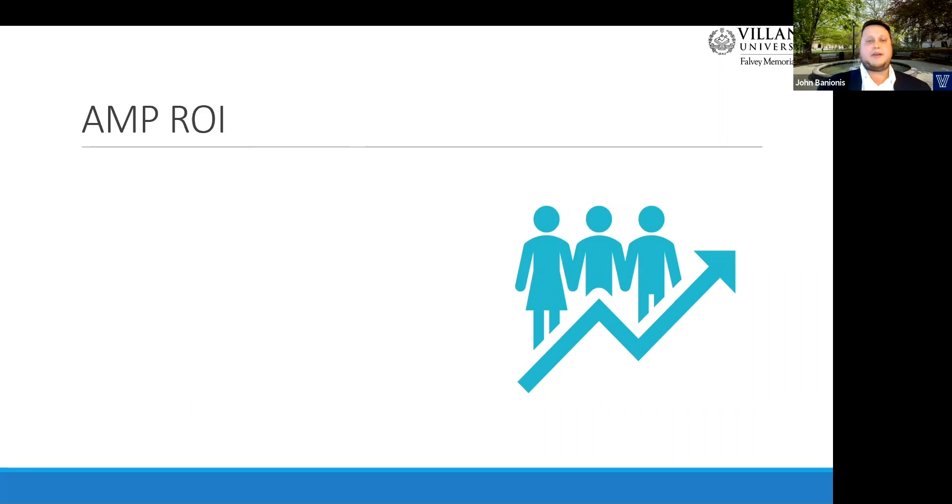My own contributions to the AMP program have revolved around measuring our library's return on investment for AMP. We recently completed our triennial community survey right before the pandemic hit, sent to both faculty and students, asking about all the different services and programs the library offers — specifically awareness and importance of those programs. For AMP, about half of the faculty reported awareness, and roughly a third of the students said they were aware of the program. That's a little lower than we'd like to see, but awareness has generally increased for students further along in their studies at Villanova. The survey itself also served as an educational tool in boosting awareness by just reading about the program.